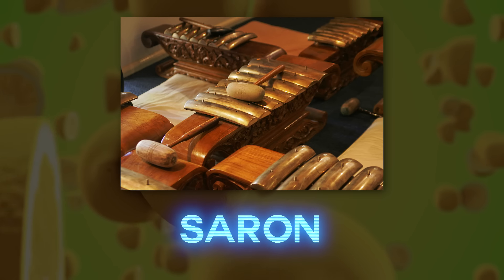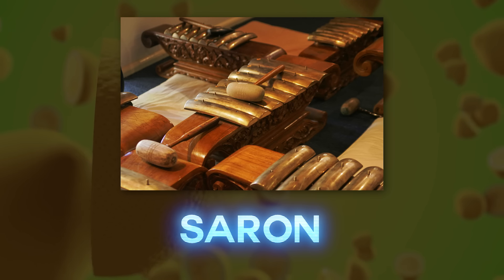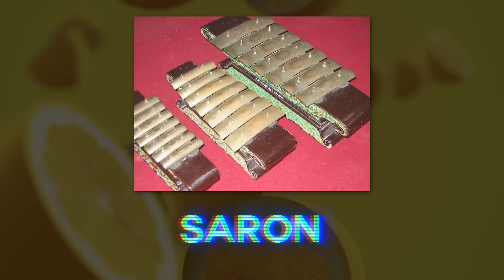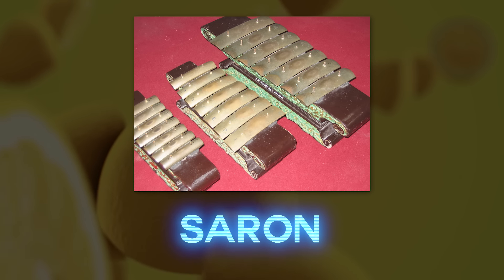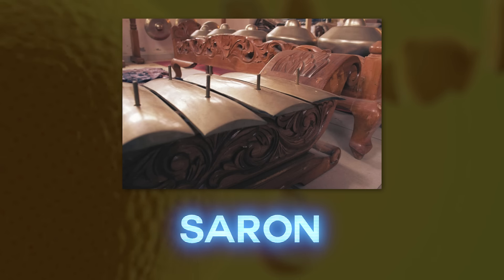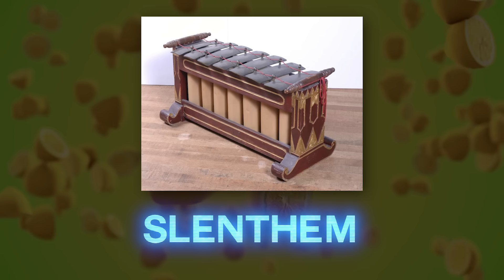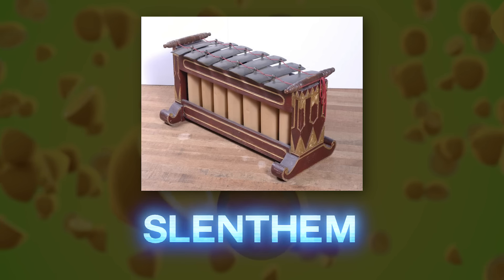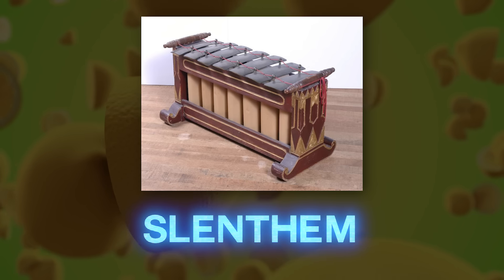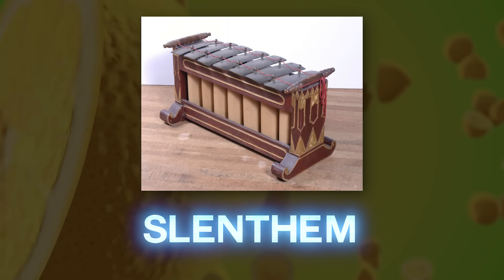Saron: this normally has seven bronze bars placed over the top of a resonating frame. It is usually about 20 centimeters high and played on the floor by a seated performer. This provides the core melody, or balungan, in the gamelan orchestra. Slenthem: part of the gender family, also known as the gender panembung, a metallophone with metal bars suspended over bamboo resonators. It generally plays the most basic form of the melody in a composition.